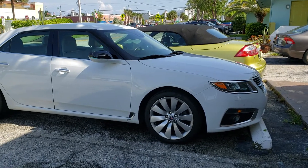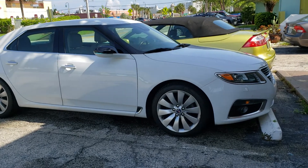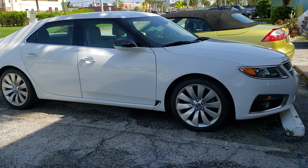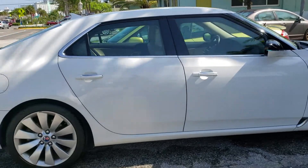The front pillar — the A-pillar is deleted, and so is half of the mirror, which makes the car look like its roof is floating. That's the way a car should be.